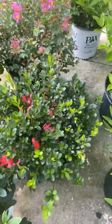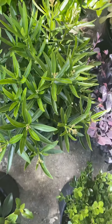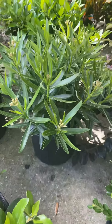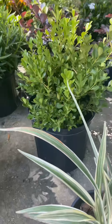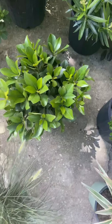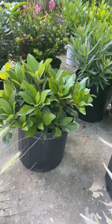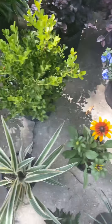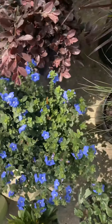This is our Vivid azaleas. Both the Red Ruffles and the Vivids have color — they're nice and full. There is a dwarf salmon oleander, again nice and full. Our boxwoods are a little larger than what the spec says. On our availability — hawthorn.